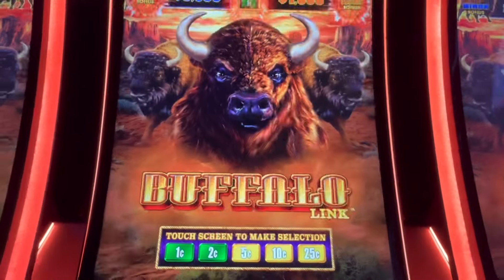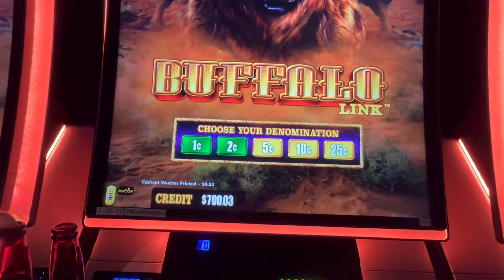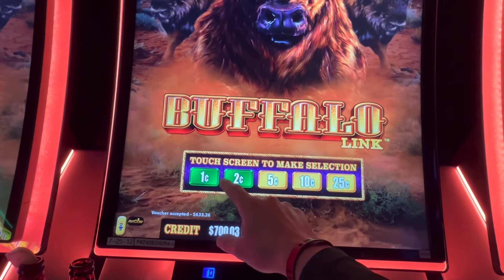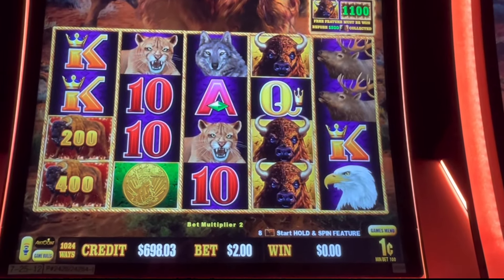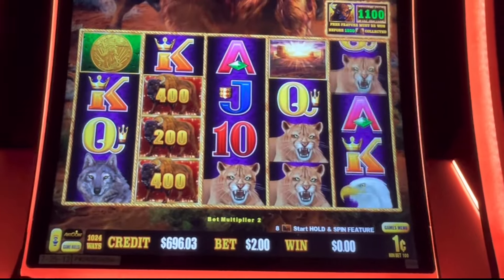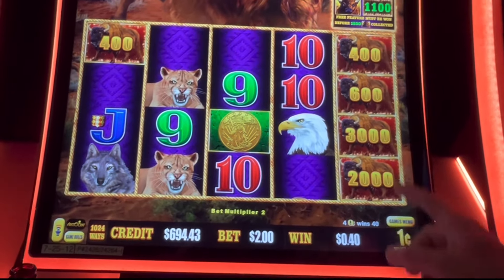Today we have a slew of Buffalo Link and Buffalo Lightning Link sessions to go through — two $2 bets, two $3 bets, a $5 bet, and a $10 bet. We're going to start at the beginning with the Buffalo Link on a $2 and a $3 bet. There's Billy the Buffalo. We got $700 in there, on a one-cent $2 bet — almost $1,100 is the number. There are some big numbers on this $2 bet.